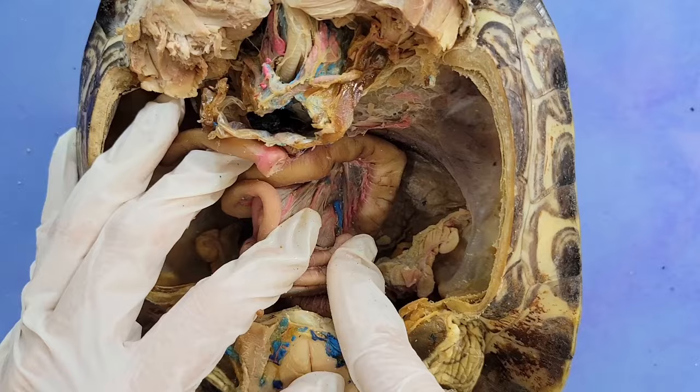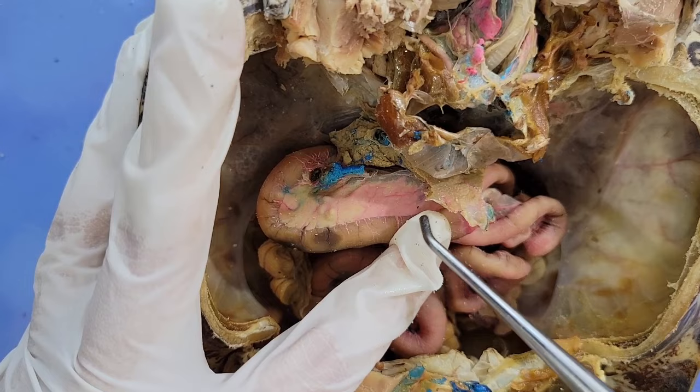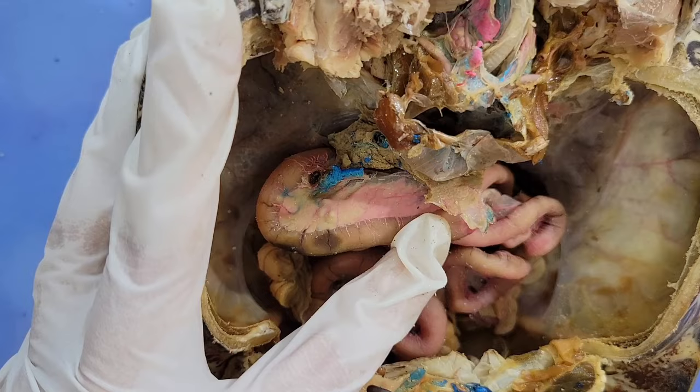Another notable organ is the pancreas, right here, which also helps in digestion. It secretes digestive enzymes that help further break down proteins, carbohydrates, and fats.